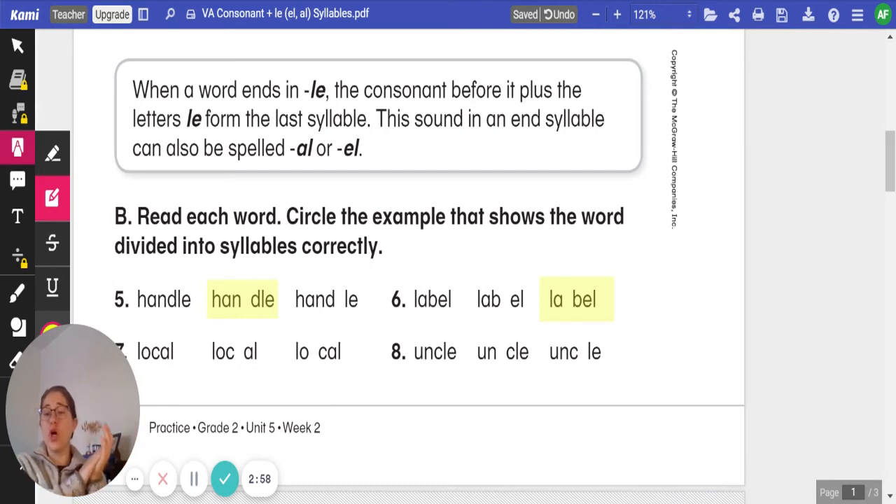Number seven, we have local. One more time — clap it out with me. Local. Which one of those examples divides the syllables correctly? Go ahead and circle it. Click play when you're ready to review.